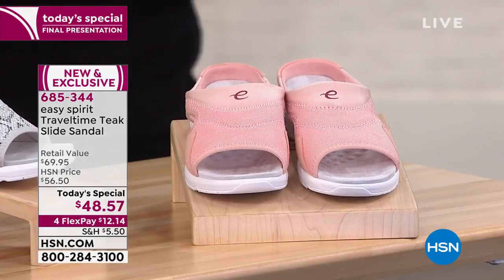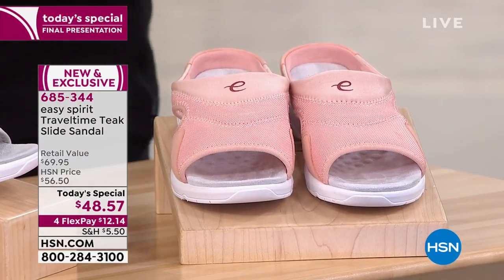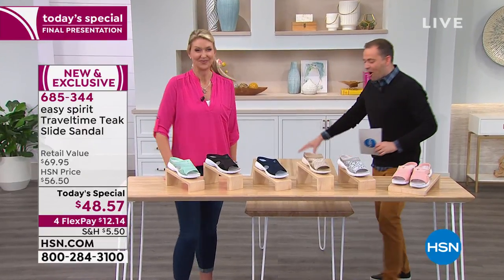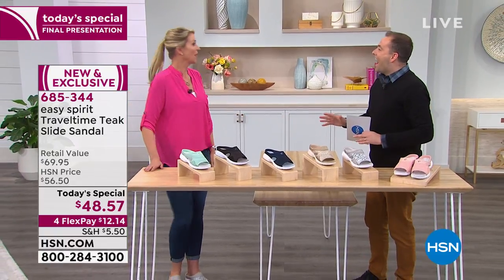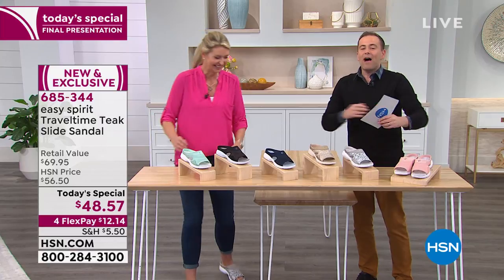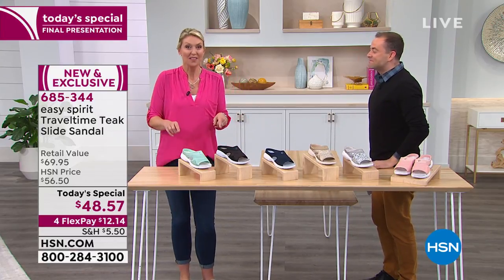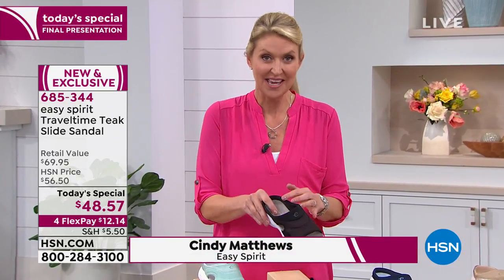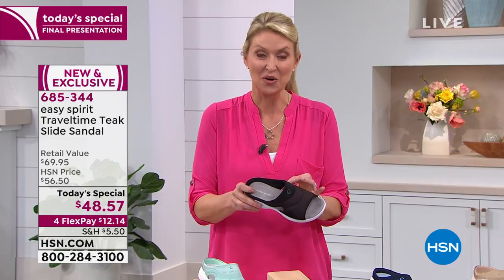One last time, the lovely Cindy Matthews is here, brand ambassador for Easy Spirit. We've been keeping our social distancing — I want to hug you! Well, these can hug our feet, that makes up for it. What I love about these is we keep saying it's a hug, not a rub — because that's the key when you slip into the great Travel Time Teak sandal.